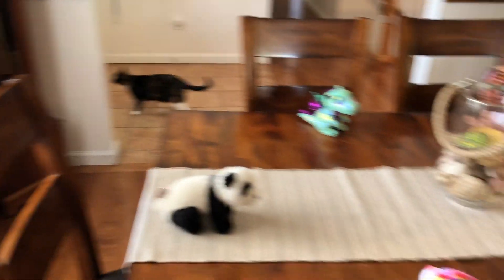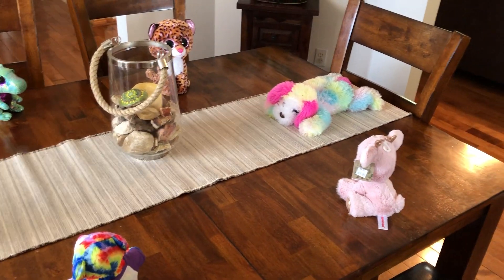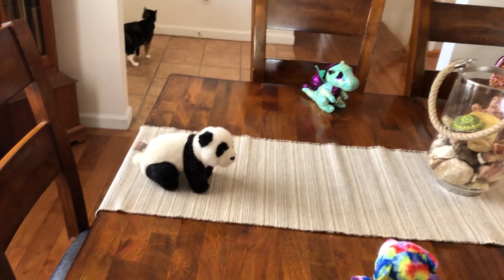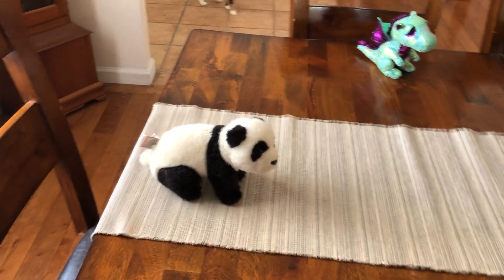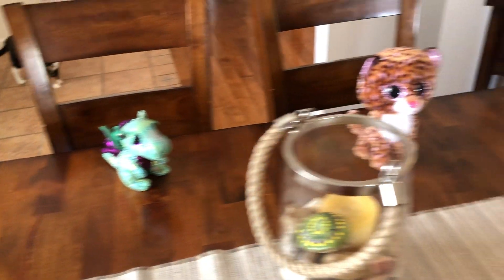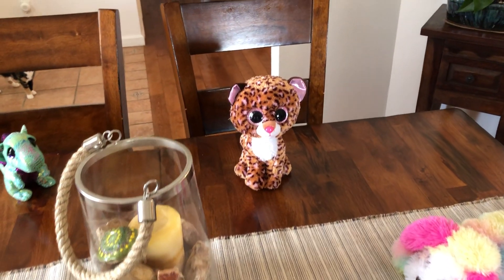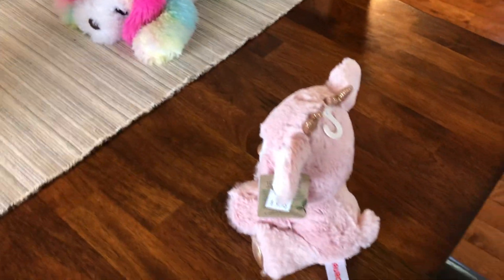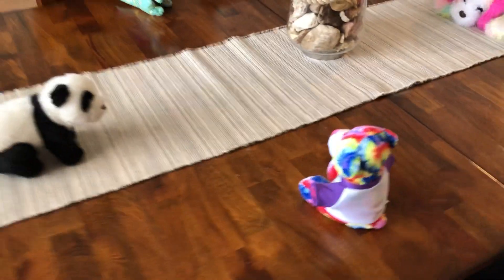We have six friends here today and we might have one little extra helper right over here. You saw the cat roaming around and the puppy dog. I'm going to sing the song to you one time first while I show you each stuffed animal. Cobbler cobbler mend my shoe, get it done by half past two, stitch it up and stitch it down, see with whom the shoe is found.